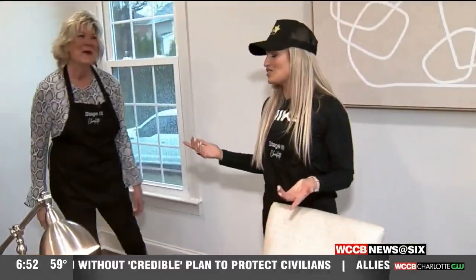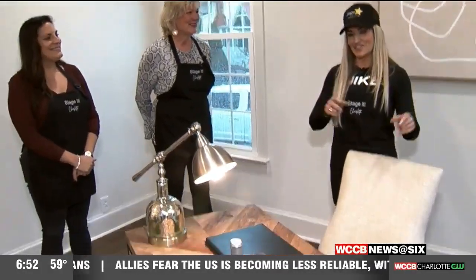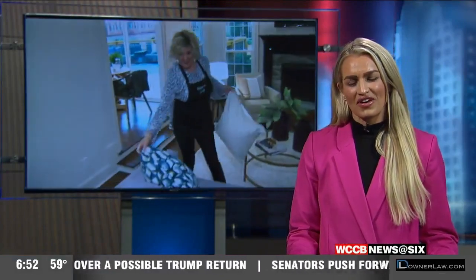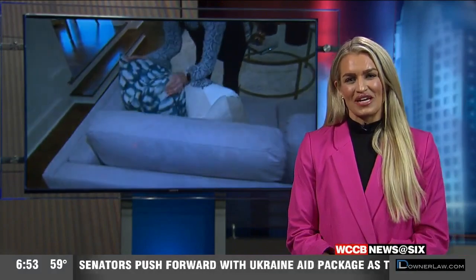Again, thanks for having me out. This has been so much fun. I've loved learning how to stage it. And that does it for this edition of Do My Job. Thanks to Karen and everyone at Stage at Charlotte for having us — we had a whole lot of fun. For more information on Stage at Charlotte, just head to our website and click on this story. I'll see you again next time. Bye.